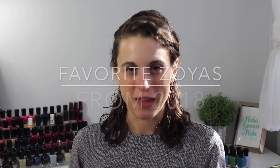Hi everyone, I'm Walker and welcome back to All About Nails. Today we are going to talk about my favorite Zoya polishes that were released in 2018.